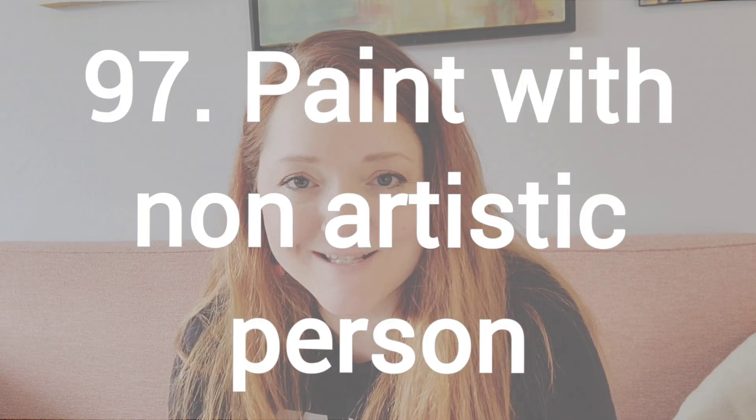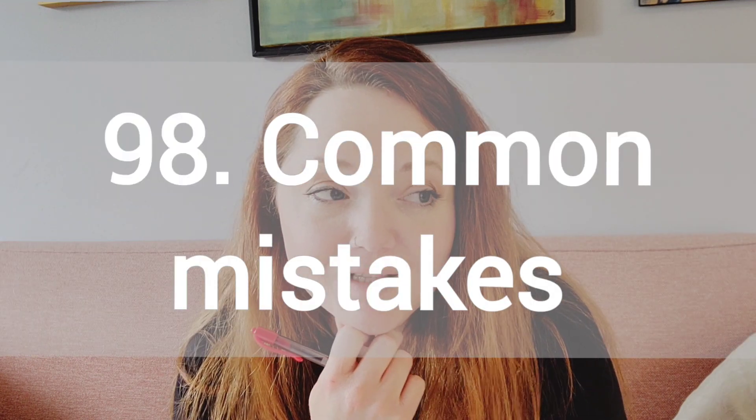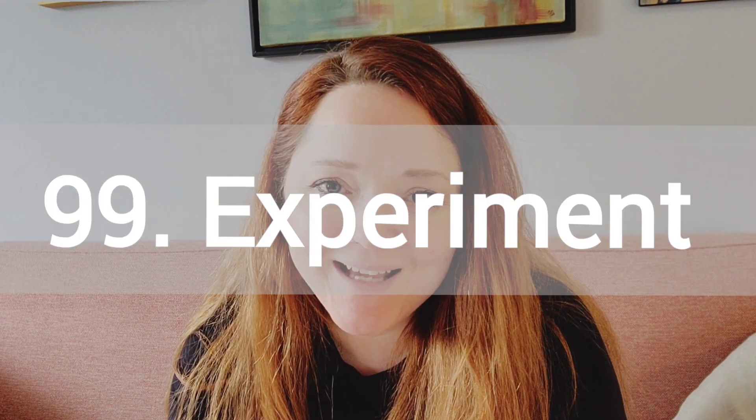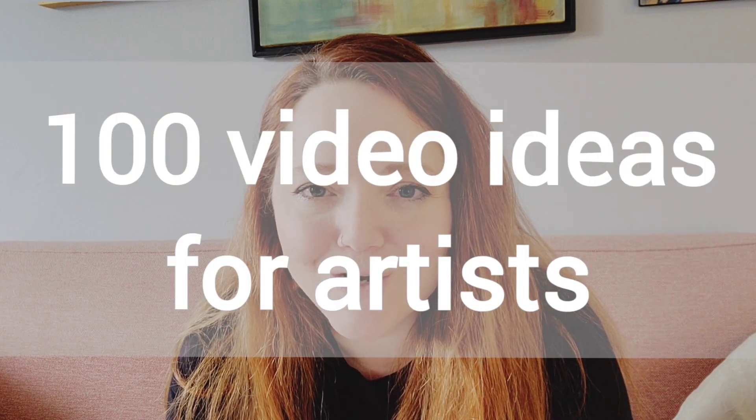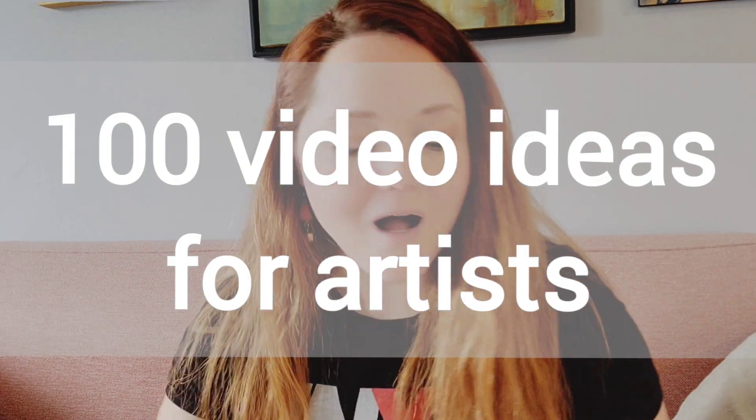Number 97, paint along with a non-artistic person. Number 98, common mistakes video. You can list all the common mistakes that people have made or that you have made — that way you can help another artist out. Number 99, experimentation videos. These are so much fun and I've done a couple. I'll link those down below. And finally, last but not least, number 100 is make your own 100 art video ideas for artists.